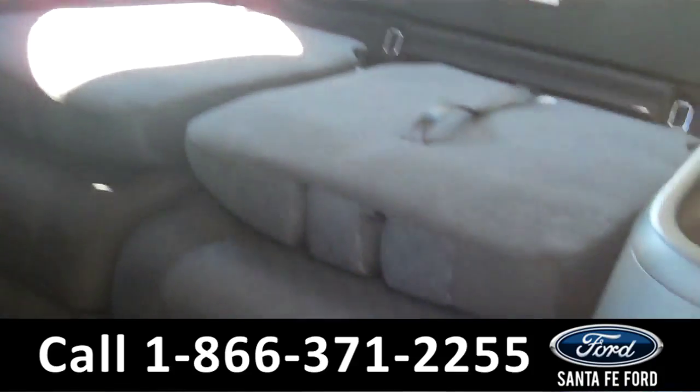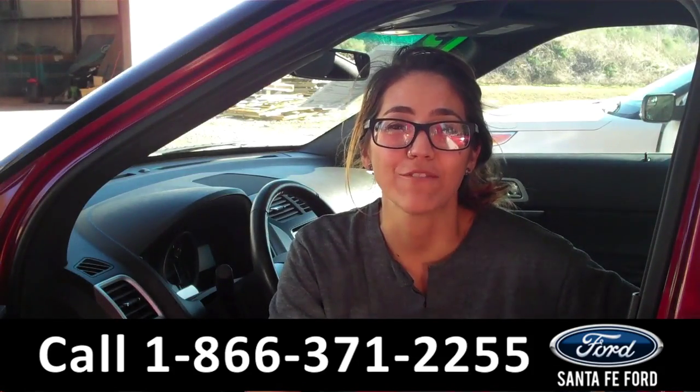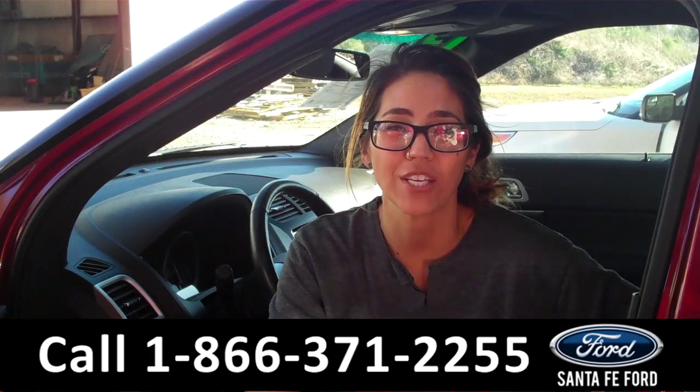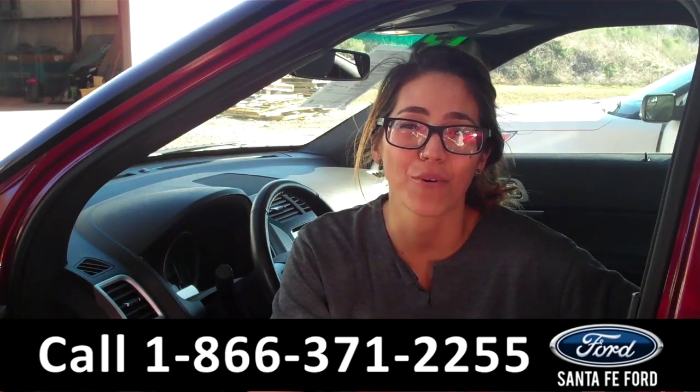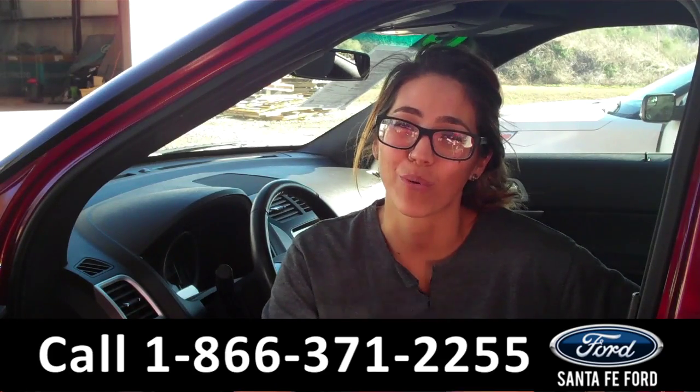And that's two additional seats in the back. That was our 2013 Ford Explorer. For more information visit us online at SantafeFord.com or call the number below. My name is Corinne — thanks for watching.